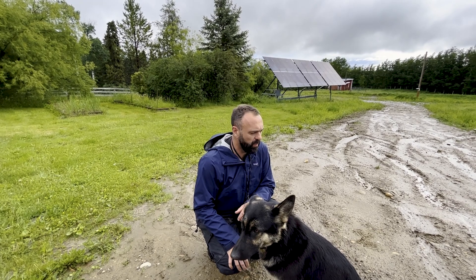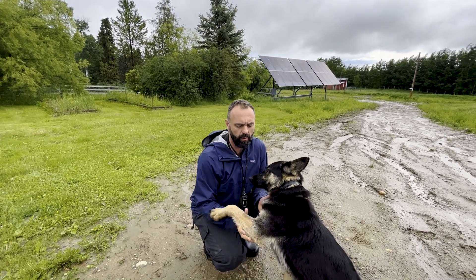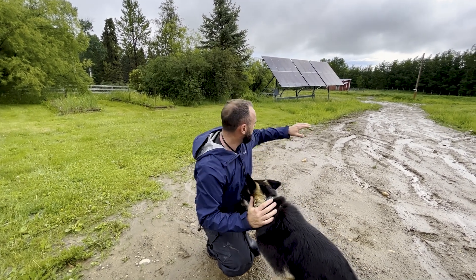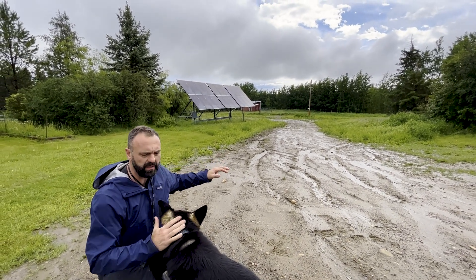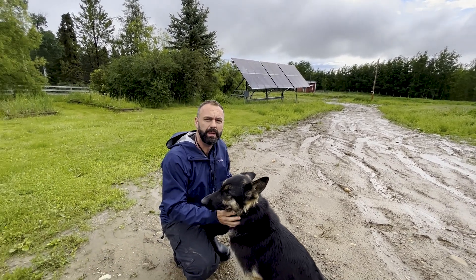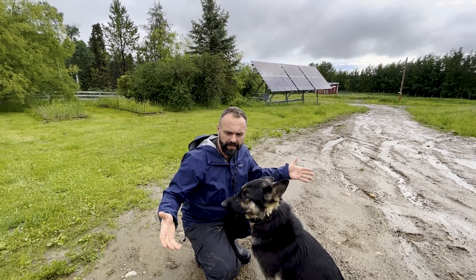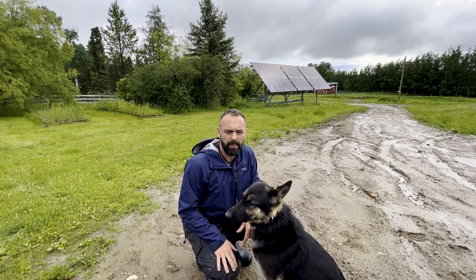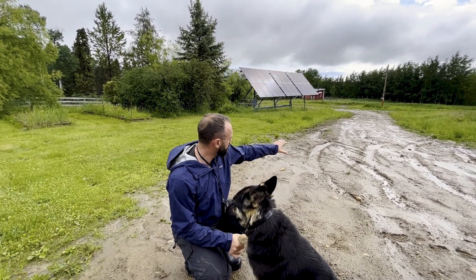One of the principles we talk about in our permaculture design course is the importance of setting up access on ridgelines. This road right here is actually on a ridgeline, which means that if it's properly set up, the water will shed off of it. A good road should be like a roof — it should shed water away from it, because you don't want water to infiltrate into roads; otherwise you compromise the integrity of the road and get erosion like you're seeing here.